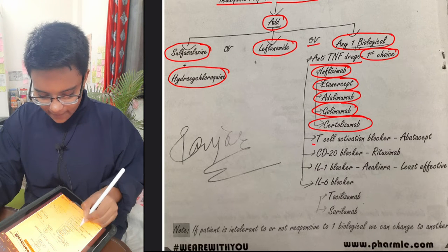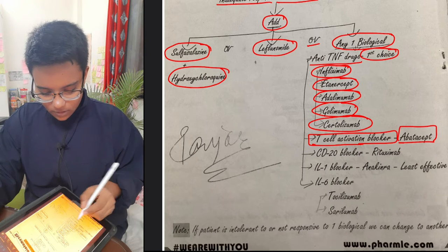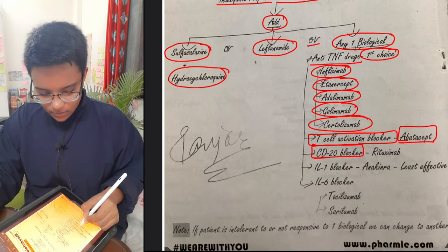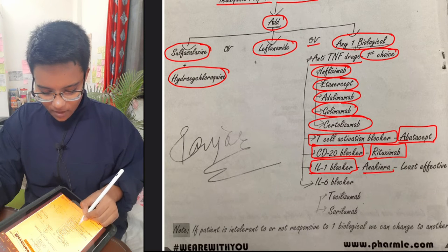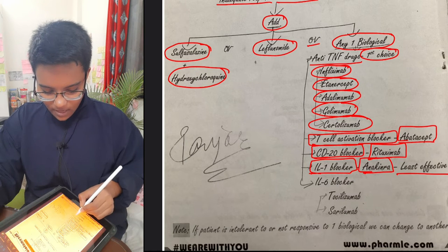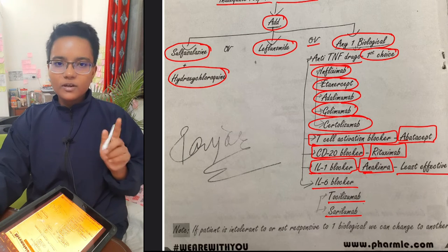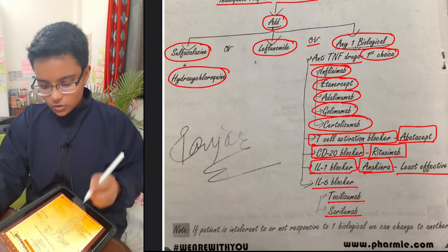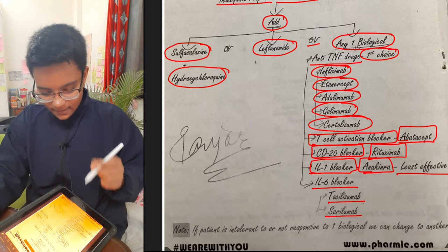Other biological options include T-cell activator blockers such as abatacept, CD20 blocker rituximab, interleukin-1 blocker anakinra (least effective), and interleukin-6 blockers tocilizumab and sarilumab. These are the drugs used in rheumatoid arthritis.